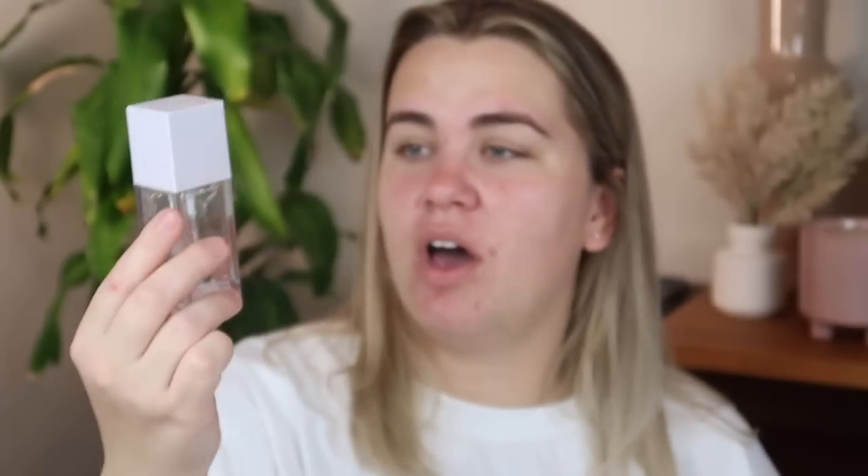You can definitely see that I've used quite a bit of this product — I'd say over half — and it's been definitely a few months. I love the way that it feels on my skin. I feel like I kind of re-fell in love with this product. So far, we're off to a good start or bad start, depending on how you look at things.